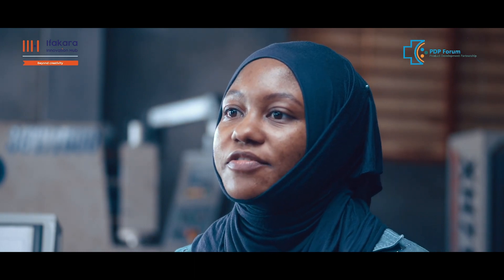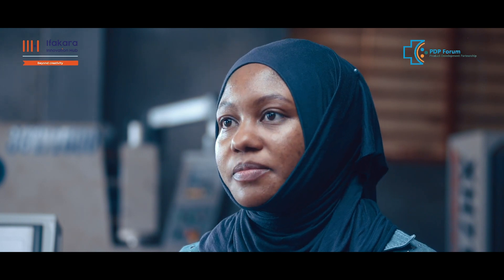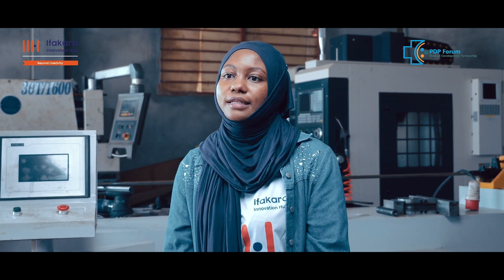After the selection of different startups to enter the PDP incubation, NeoHealth Innovation was among the startups selected to join the PDP incubation program back in 2021, and since then we have been given very big support from them.